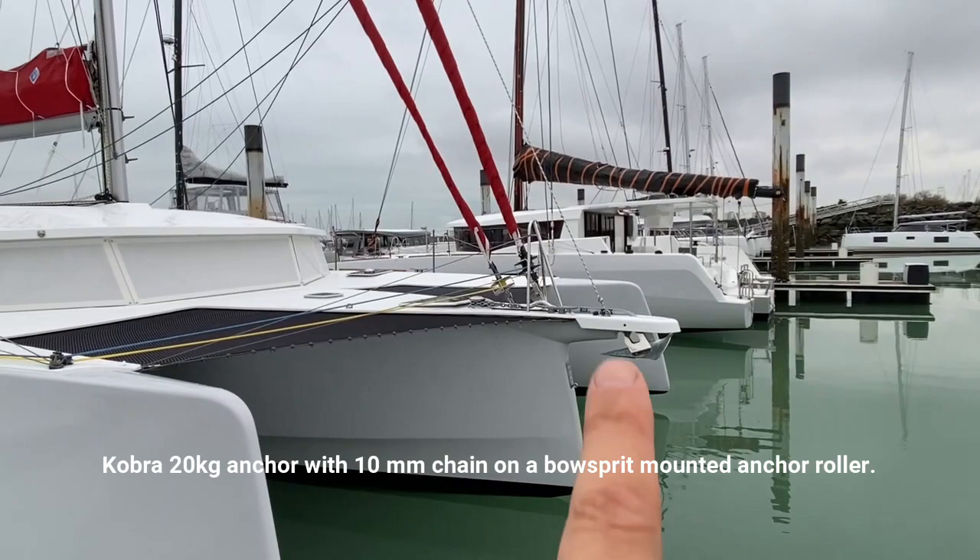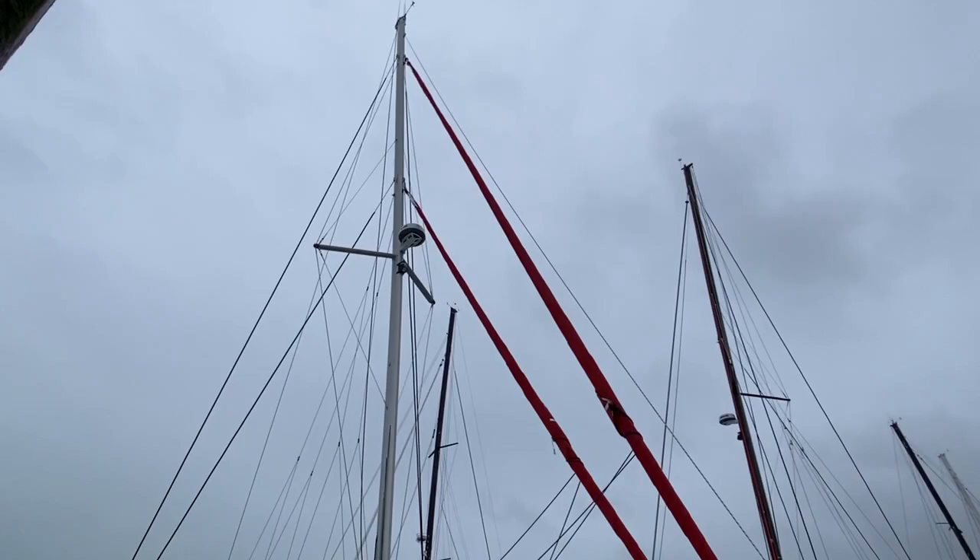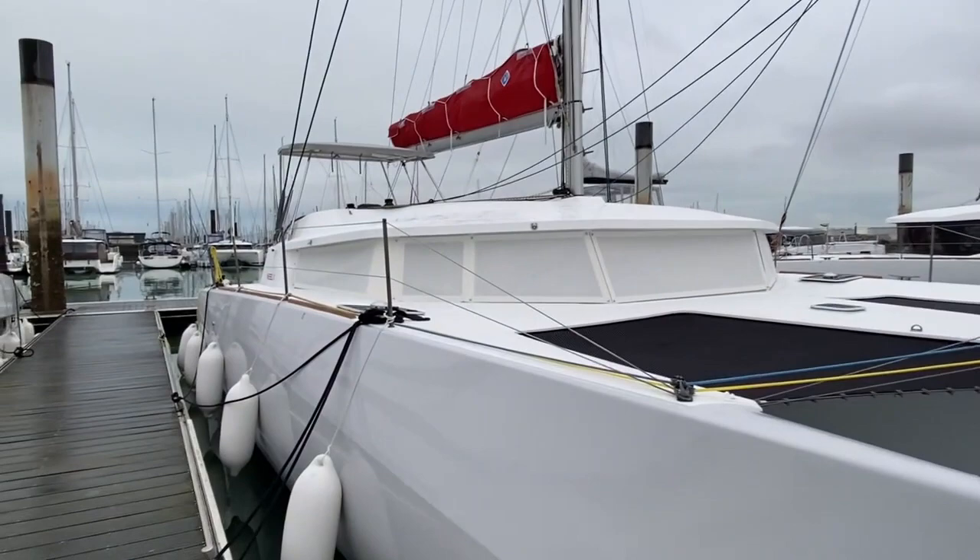Twin headsail rig — this has two overlapping sails, a staysail and a genoa. You can order these boats with a carbon rig. Although, quite honestly, the aluminum mast and good sails drive this boat very, very well.